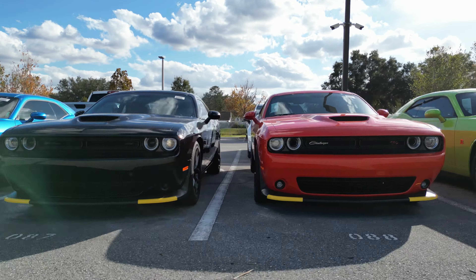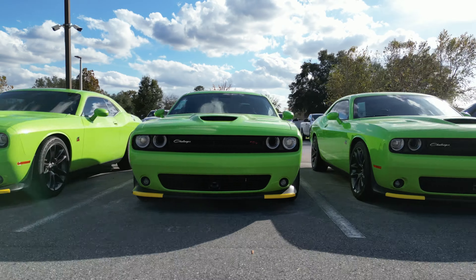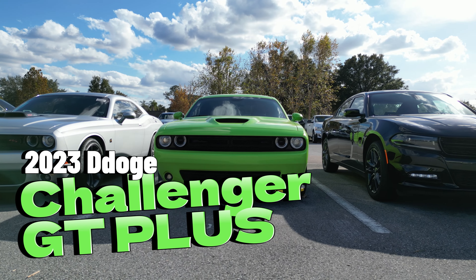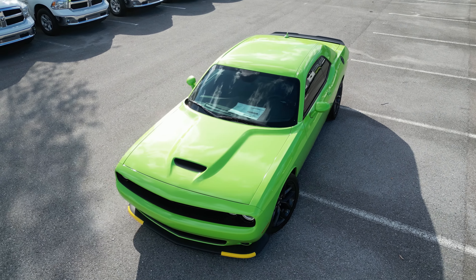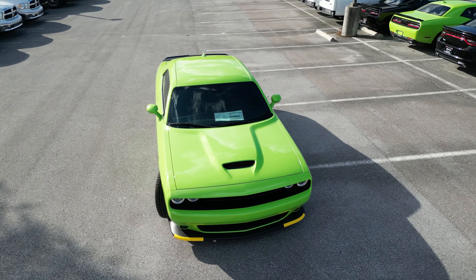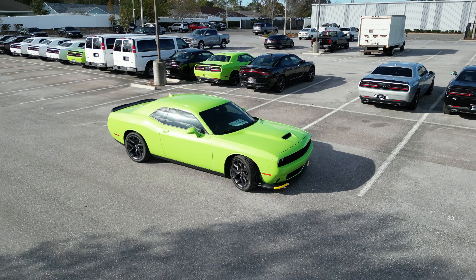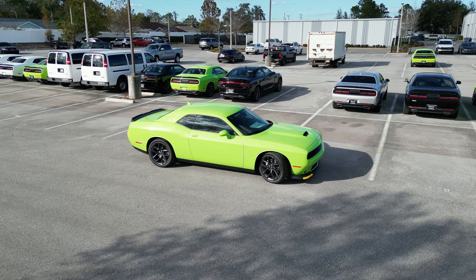Hi everyone, Jason Speed here at Furman Dodge in Lutz, and I'm thrilled to introduce to you a 2023 Dodge Challenger GT Plus. Feast your eyes on the stunning sublime exterior paint, a head-turning color that perfectly complements the Challenger's aggressive design.